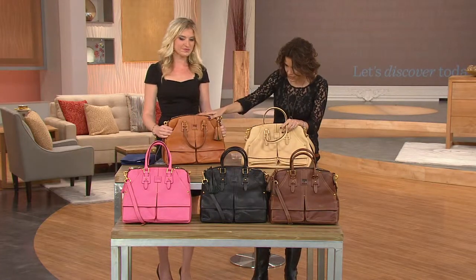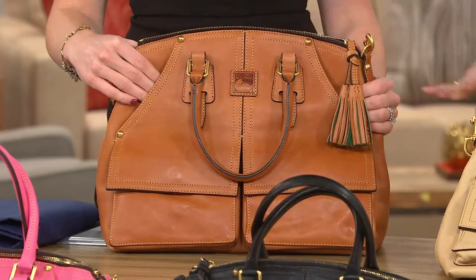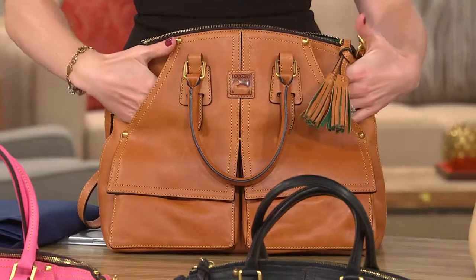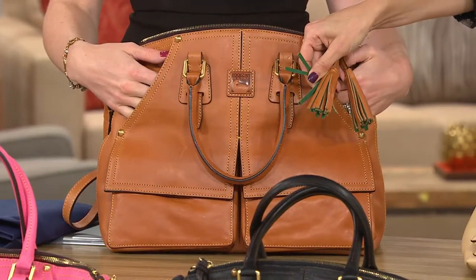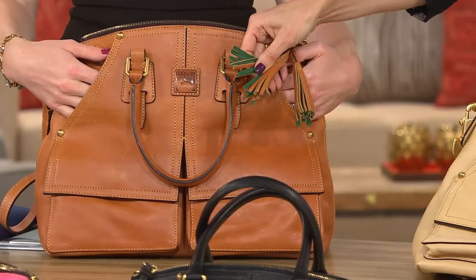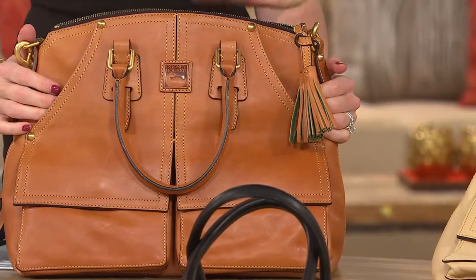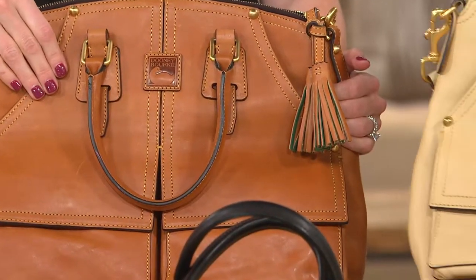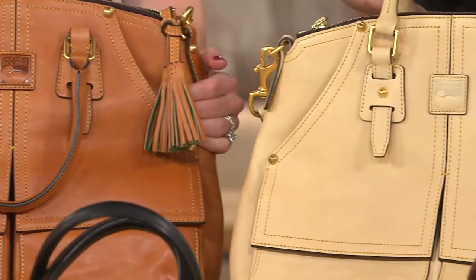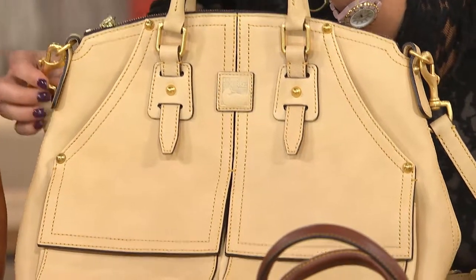Starting right here, I believe this is the chestnut — actually, this is the natural. I'm sorry, because I have the bone. It's the Florentine leather, which has the beautiful green suede trim on the inside of the tassel and on the inside of the bag. So this is your natural. I am holding the bone, and this bone is more of a creamy bone — it's almost like a French vanilla. That's a great way to describe it.